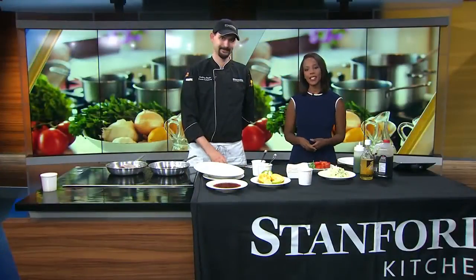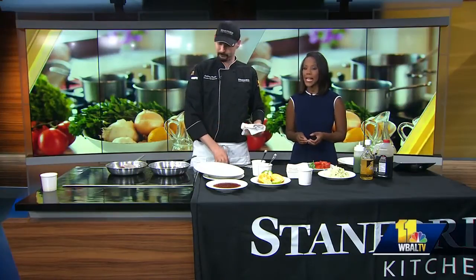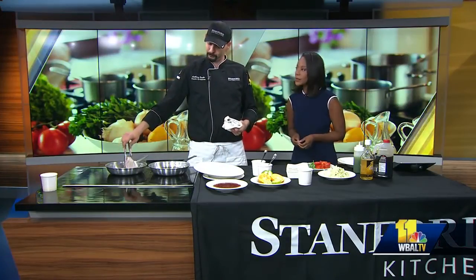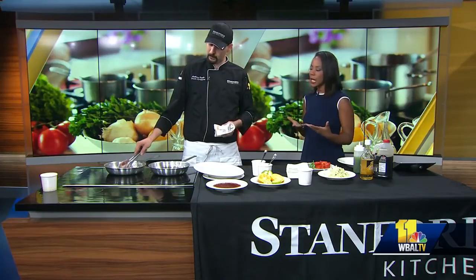Welcome back everyone. Time now for Sunday Brunch, and joining us this morning is Anthony Peake. He is the executive chef at the newly opened Stanford Kitchen in Owings Mills. Good morning, thanks for coming in.